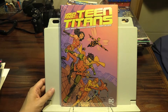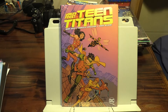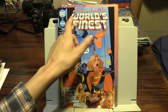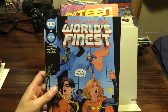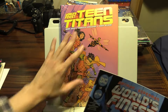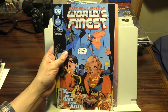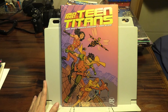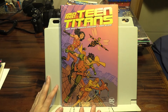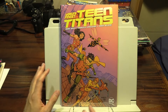Mark Waid has been having great success with World's Finest Superman/Batman — here's one of the issues from my collection. Batman/Superman World's Finest is also drawn by Emanuela Lupacchino, the same artist on this series. What Waid has been doing is taking a fresh take on these beloved heroes from the silver age, but giving it a modern twist, and it's been working really well. He's applying the same formula to the Teen Titans.